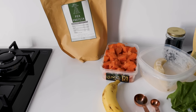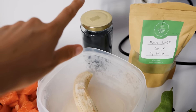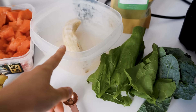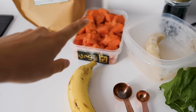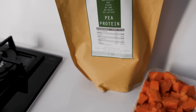So here we have all the ingredients for my green smoothie: moringa powder, green spirulina powder, one frozen banana, some spinach — or at least I think it's spinach — and black kale, frozen papaya, one ripe banana, and some pea protein powder.